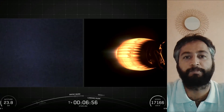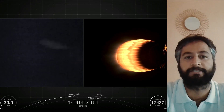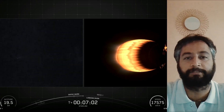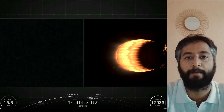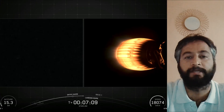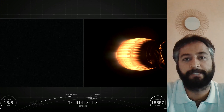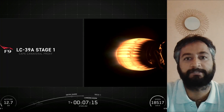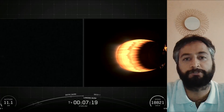Falcon 9 is equipped with four hypersonic grid fins positioned at the base of the interstage. They orient the rocket during reentry by moving the center of pressure. The second stage, powered by a single Merlin vacuum engine, delivers Falcon 9's payload to the desired orbit. The second stage engine ignites a few seconds after stage separation and can be restarted multiple times to place multiple payloads into different orbits.